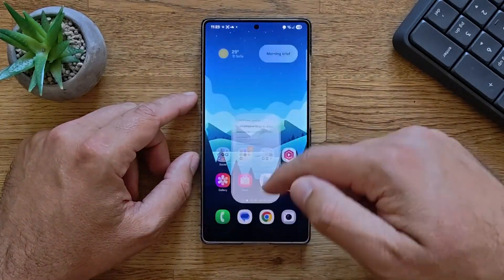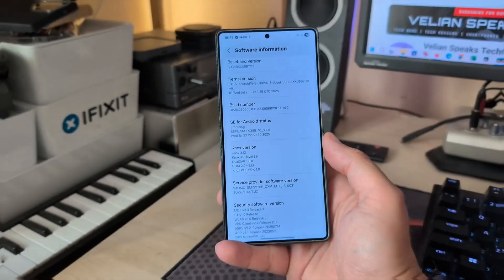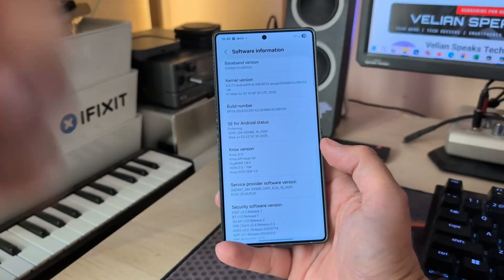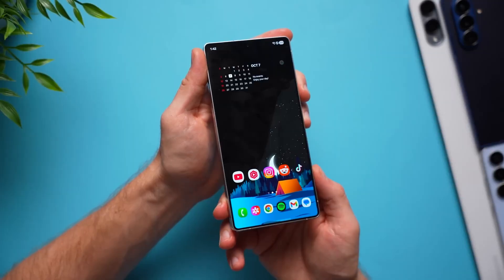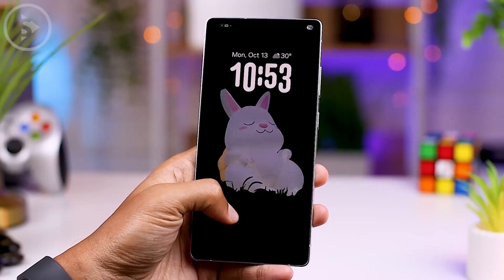If you're a Galaxy user, 2026 is shaping up to be one of the most exciting years for software innovation yet. What do you think about these upcoming changes? Are you excited for One UI 8.5 or still waiting for One UI 9? Drop your thoughts in the comments below and let us know which feature you're most looking forward to.